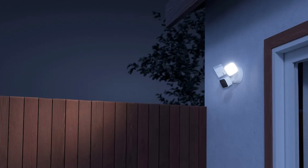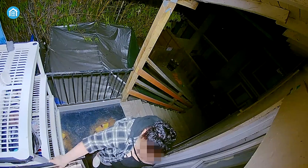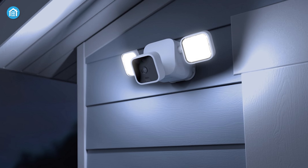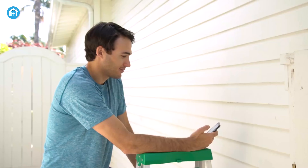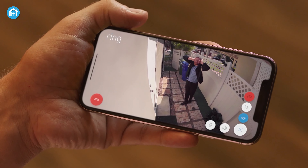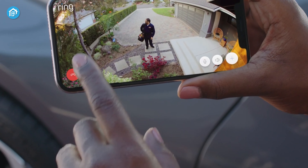While both cameras feature high-quality LED floodlights for added security and detailed full-color recordings even at night, the Blink Wired Floodlight Camera offers 2600 lumens of LED lighting, higher than Ring's 2000 lumens. Apart from that, both cameras have a built-in 105 dB security siren that can be triggered anytime to scare off unwanted visitors and intruders. They also offer two-way audio communication.